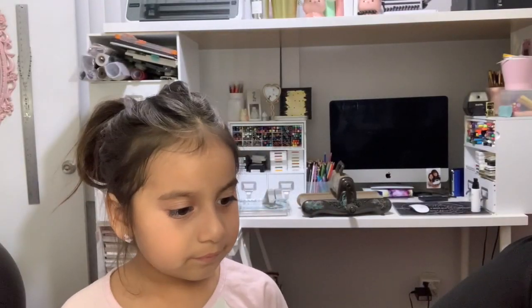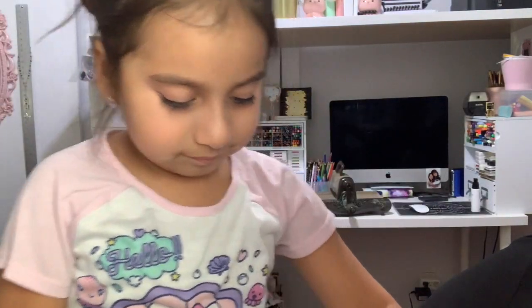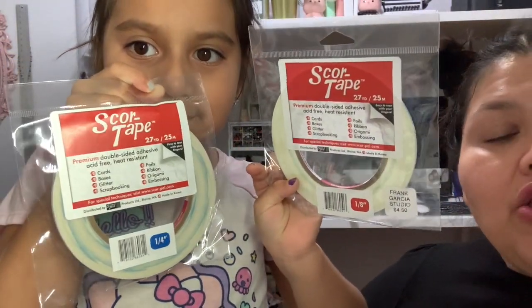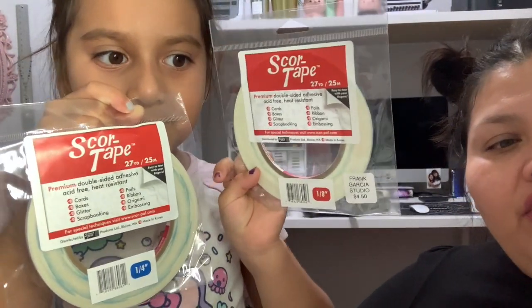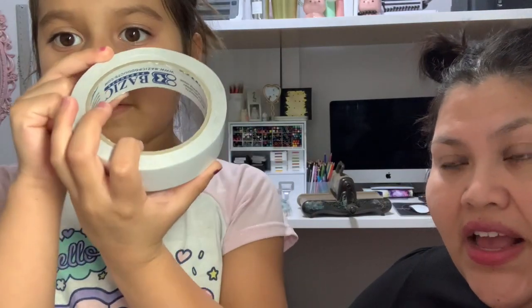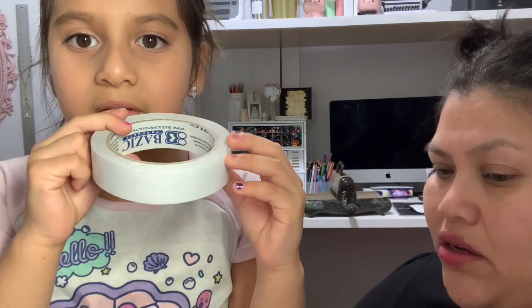I also picked up some score tape — I got the 1/4 inch and the 1/8 inch because I don't have those sizes, and I'm also excited to try this score tape. I usually use the basic brown tape — you can pick that up at the Dollar King, not the Dollar Tree — and I actually really like that tape, but the only thing is it doesn't come in 1/8 and 1/4 inch sizes. At least I haven't been able to find it.